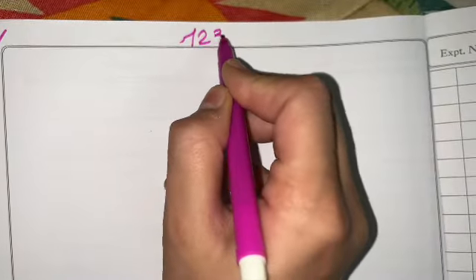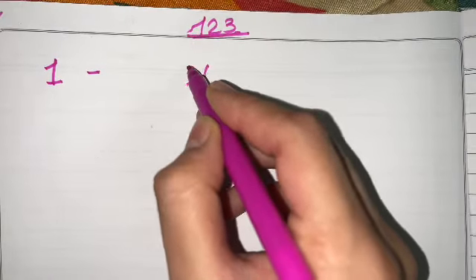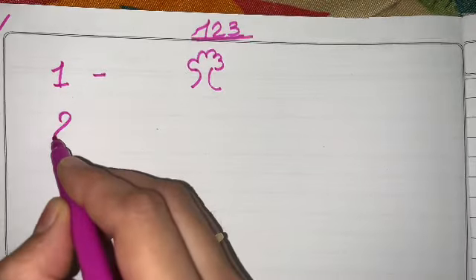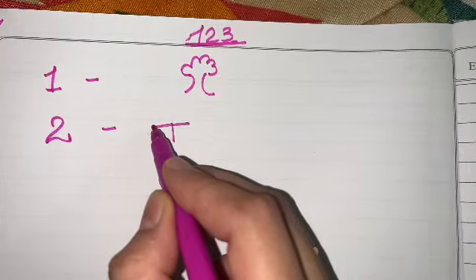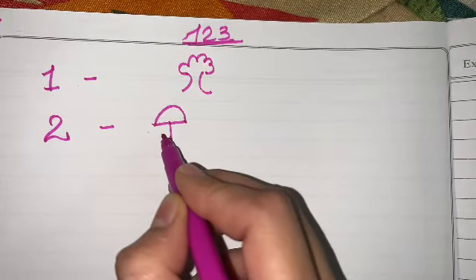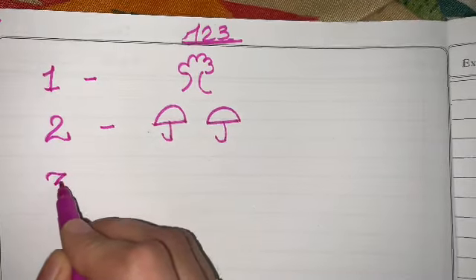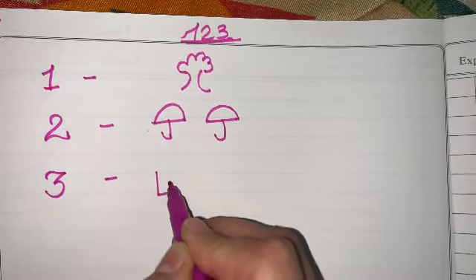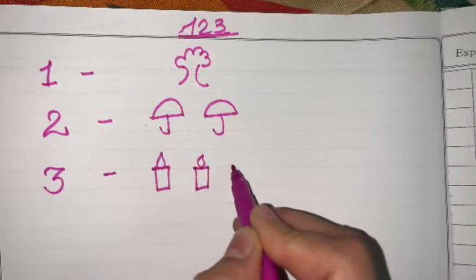Hello kids, welcome back to the Fun Learning. Let's learn numbers today. Repeat after me: one — one tree. The next number is number two — two umbrella. One, two. The next one is number three — three candles. One, two, three.